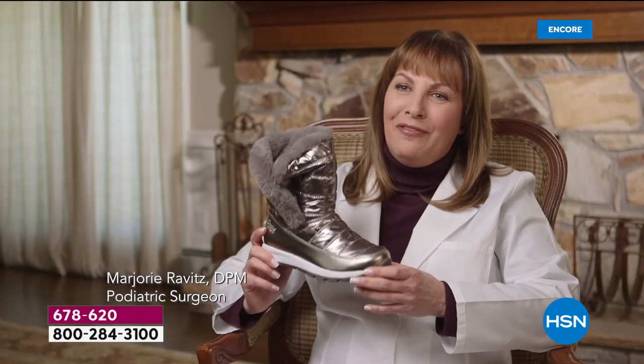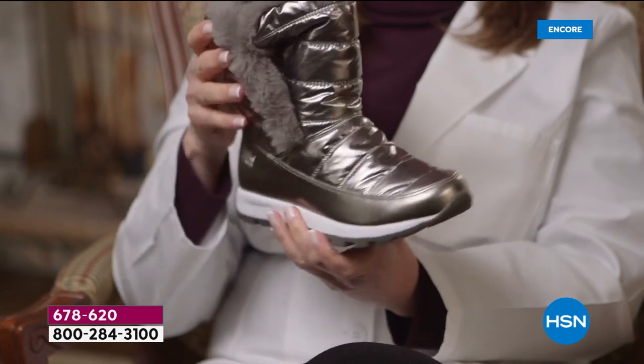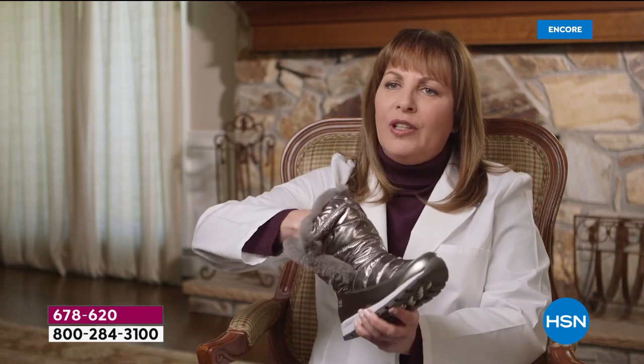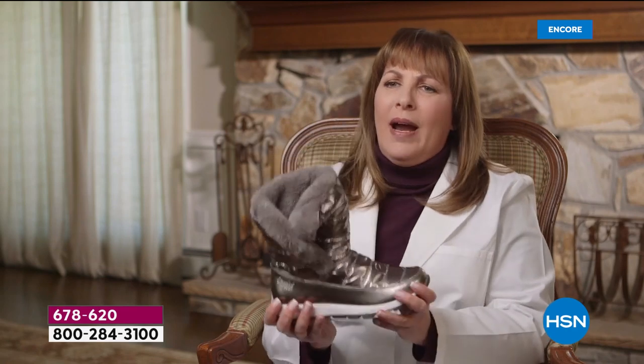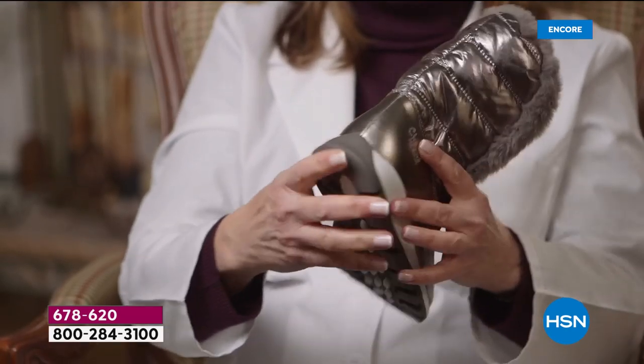Dr. Ravitz: I'm so excited to tell you about the Fit Body Boot. It has so many wonderful features, and of course it has cuteness. It has a wider toe box, which makes it more comfortable to walk in. Inside there's a faux fur lining which makes you cozy and comfy. The bottom has a wonderful tread that grips the ground, and it is so lightweight. As a podiatrist, I love that it has a full-length gel insert on the bottom, arch support for even distribution of weight and pressure, and an energy pad which gives you shock absorption and comfort.